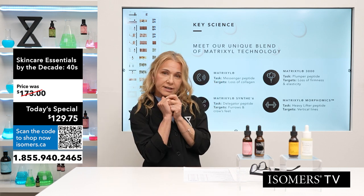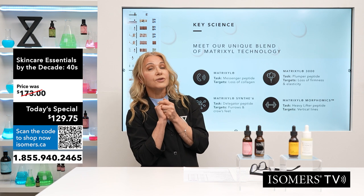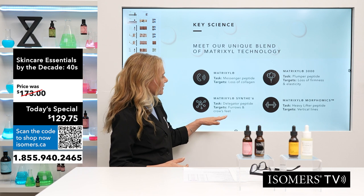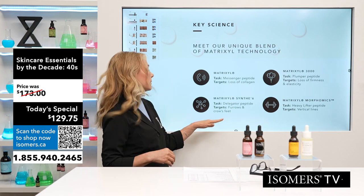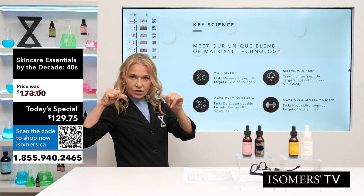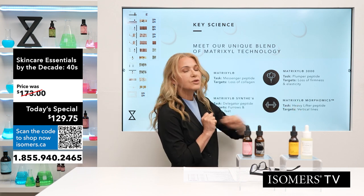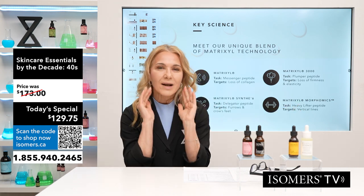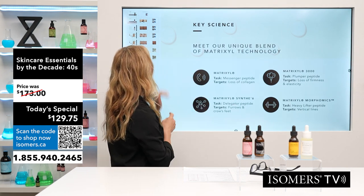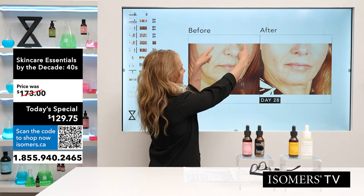Matrixyl Synthe'6 works on expression lines and organization — it helps with the communication and organization of expression lines. Then there's Matrixyl Morphomics, which helps lift that resting-face droop. Let me show you how that works — here we have a before and after showing a deep crease from the nose to the mouth all the way down to the jawline.